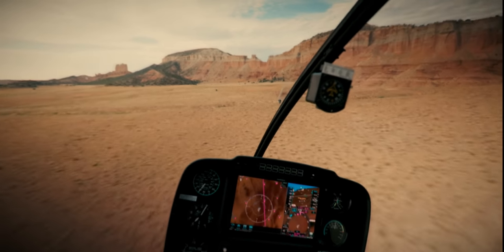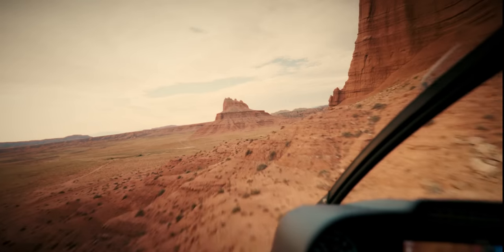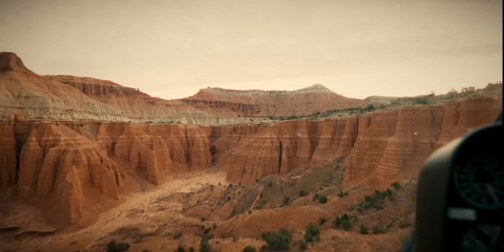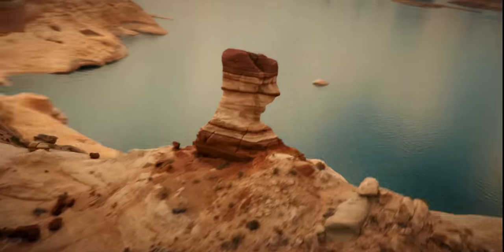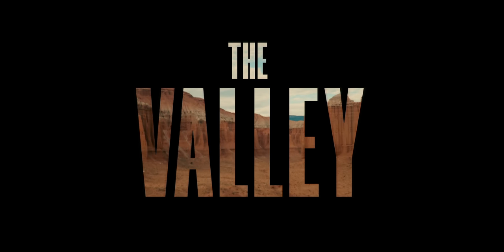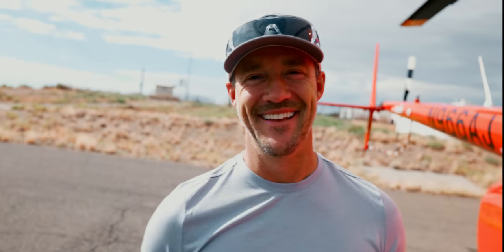Arizona has always been one of those places — Monument Valley, the red rocks, the sand, just greatness, the vastness, the massive epic landscape that is Arizona and Utah. It just offers so much. It doesn't get any better. That was literally the greatest.